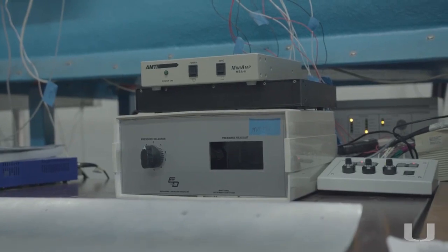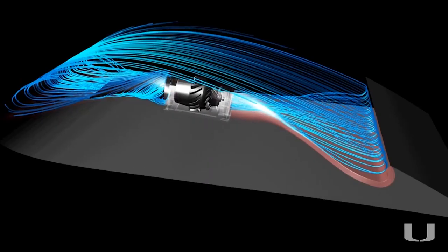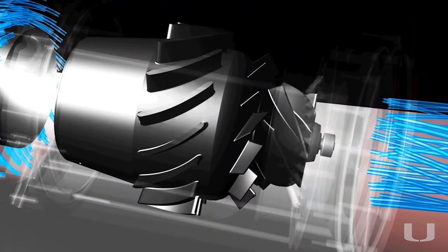The idea is that we embed a micro compressor inside the airfoil, suck in a certain amount of air from near the trailing edge, pressurize it, and eject it near the leading edge tangentially to the airfoil surface.